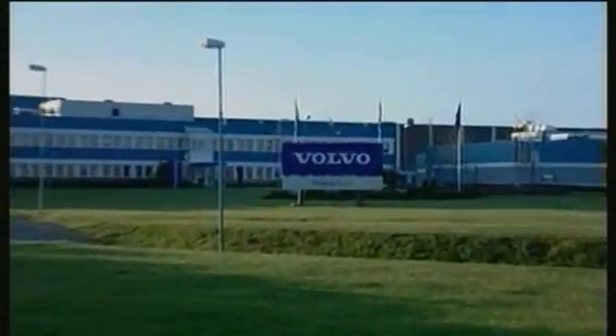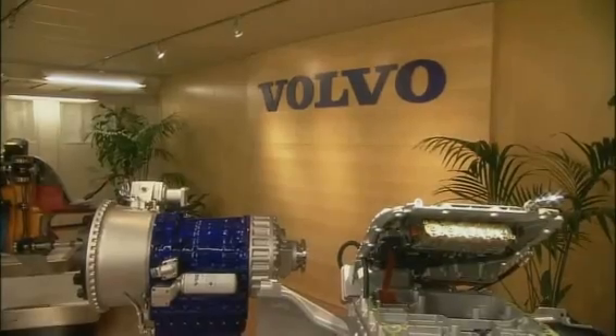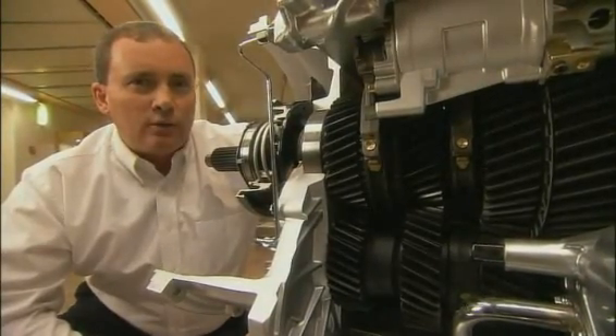This is Volvo's transmission factory in Sweden. Bob Apple, Volvo Penta vice president of production, introduces the facility: 'We're now in the plant where we make the highly advanced gearboxes for trucks, construction equipment, and buses — and also transmissions for marine. We are absolutely the world leaders in gear technology, mixing 500 years of practical experience with advanced research. It is here where we manufacture our Volvo Penta IPS product. Let me take you on a tour of our facility where I show you how we manufacture, assemble, and test this fine product.'